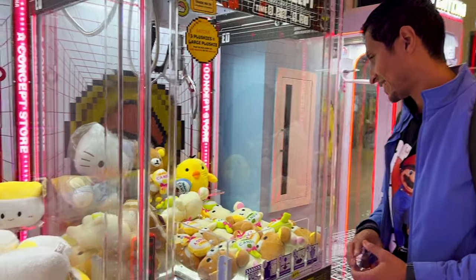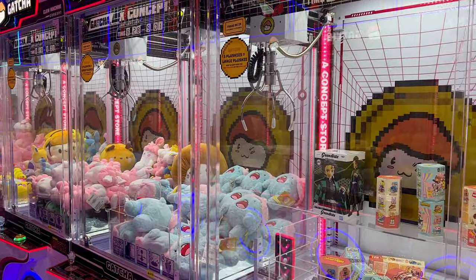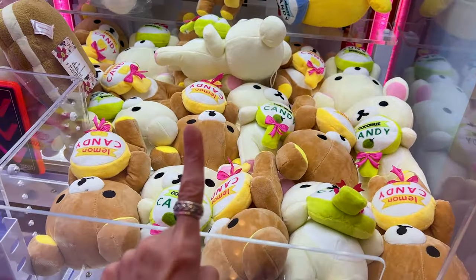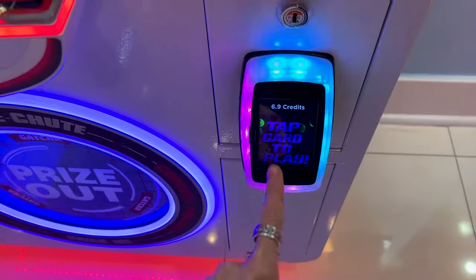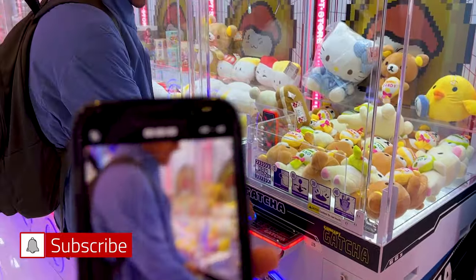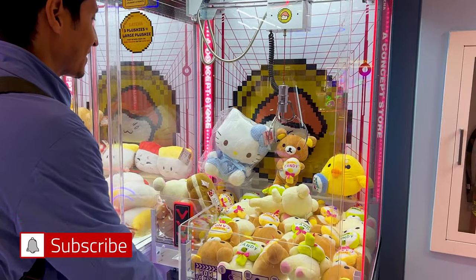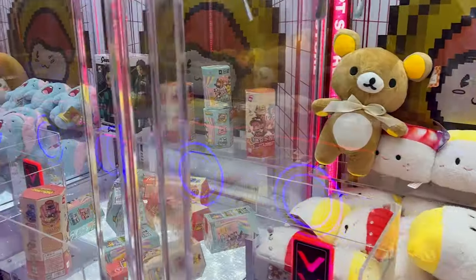Basically it's a crane game — claw machines like you see a lot in Japan. We want to try and get some Sanrio or San-X plushies. We're going for a Rilakkuma with lemon candy, or Kiiroitori. It's 6.9 credits per try. I'm too nervous, so Emil is going to start — but unfortunately no luck this time.